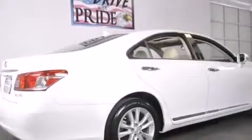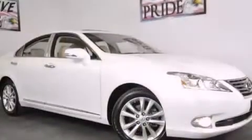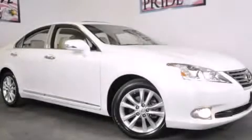With an EPA estimated rating of 27 miles per gallon on the highway, it doesn't compromise fuel efficiency for size, comfort, or fun. This vehicle is sure to sell fast — call and arrange your test drive today.